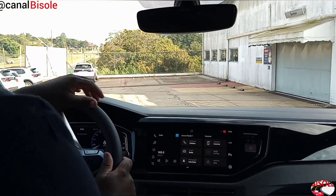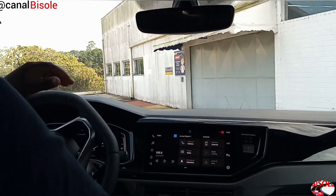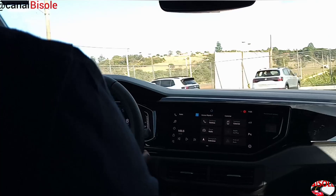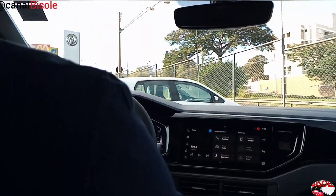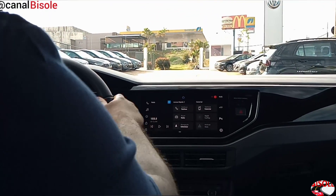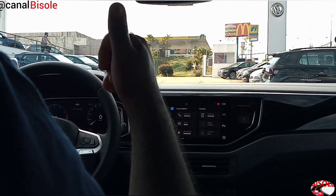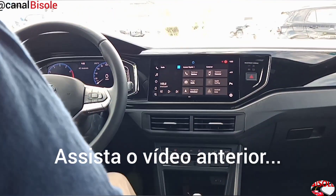Cheguei aqui na Volkswagen, na Vecol. Desde já agradecendo ao grupo e ao gerente Henrique por disponibilizar esse veículo para nós fazermos o test drive para vocês aqui no canal. Muito bom, está esse veículo. Está de parabéns a Volkswagen. Até o próximo vídeo, tchau!